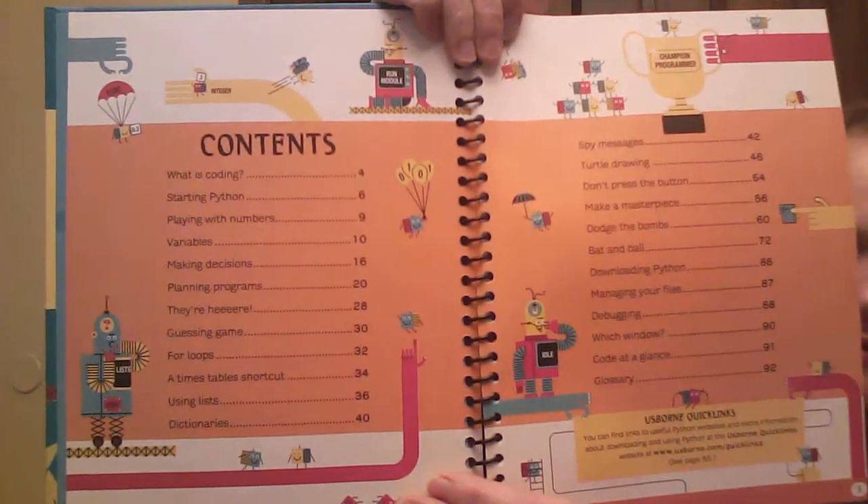Table of contents — very important. I'll give you a nice, clean picture of that.